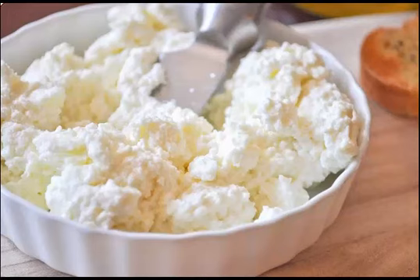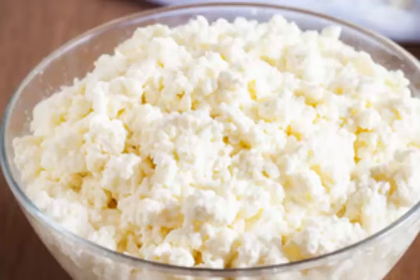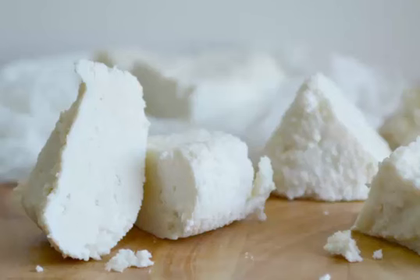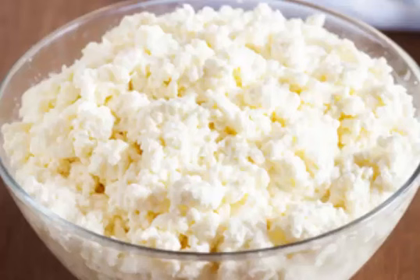Ricotta can also be made in aged varieties which are preservable for much longer. Fresh ricotta can be subjected to extra processing to produce variants with a much longer shelf life. These production methods include salting, baking, smoking, and further fermentation.